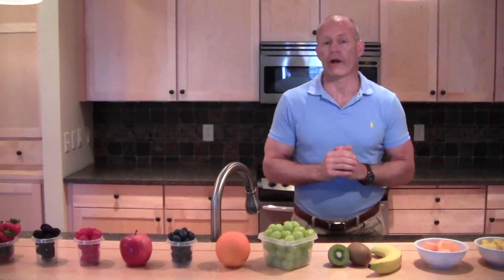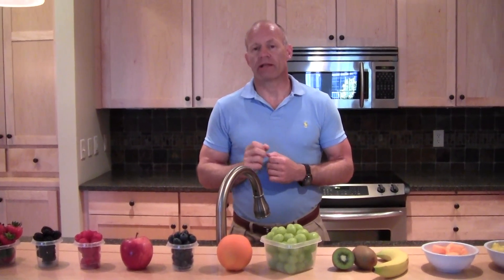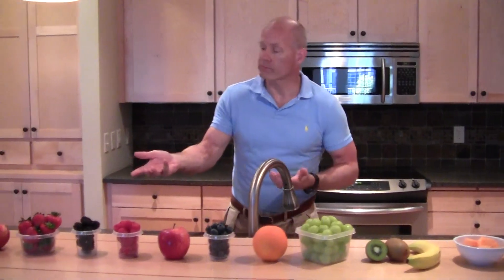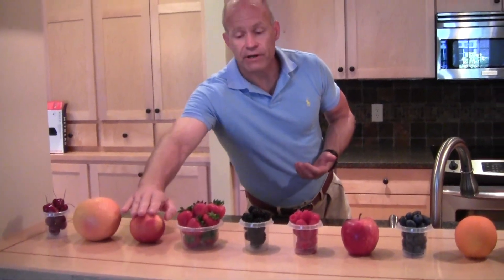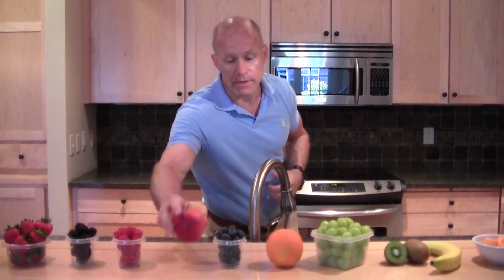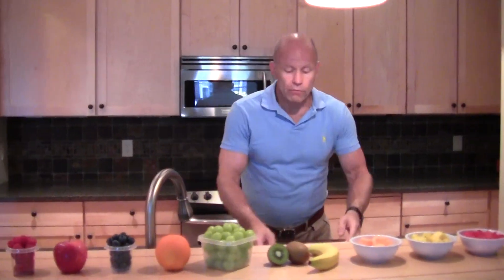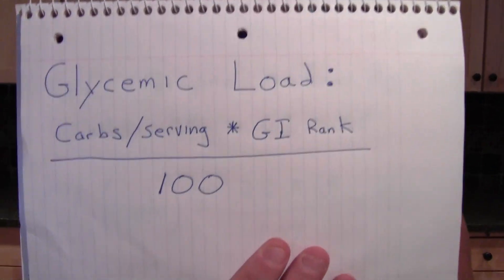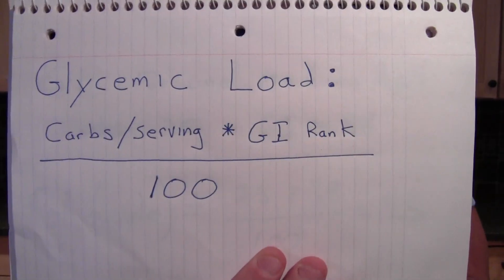One thing I want to point out about GI rank is that what's more important to track is something called your glycemic load, which actually takes into account the serving size of carbohydrates you're eating. Each of these foods has measured servings — a grapefruit is a grapefruit, a peach is a peach, but a cup of strawberries or blackberries uses one cup as a standard measure, and one medium apple is standard there too. The glycemic load formula — and I've always liked formulas — is: carbohydrates in a serving times its GI rank, divided by 100, equals your GL or glycemic load.